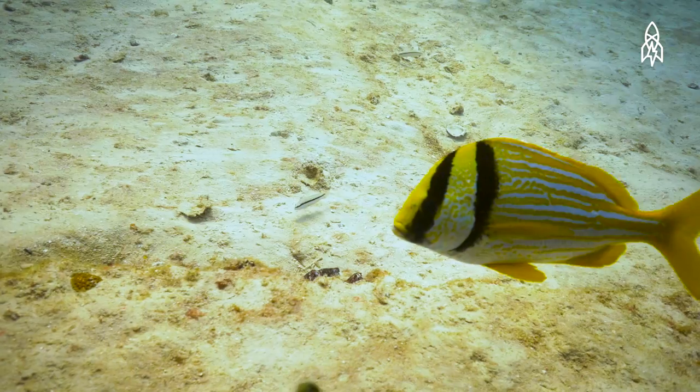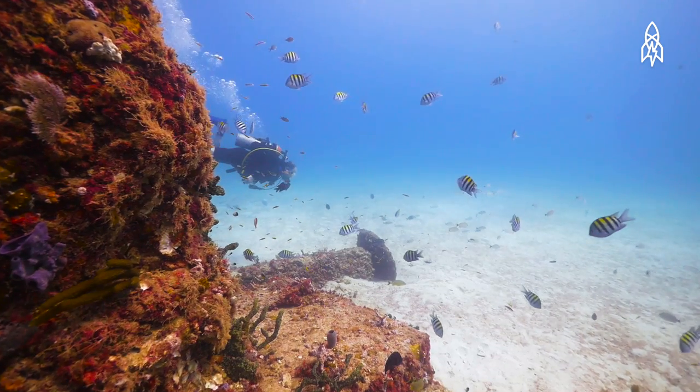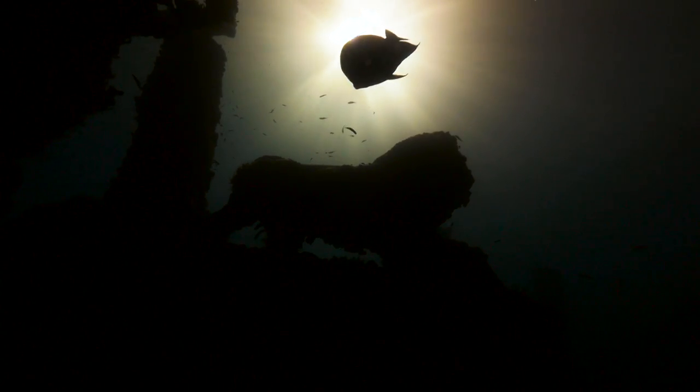The Neptune Memorial Reef serves a dual purpose as a home to many underwater creatures, fulfilling its mission of creating life after life.